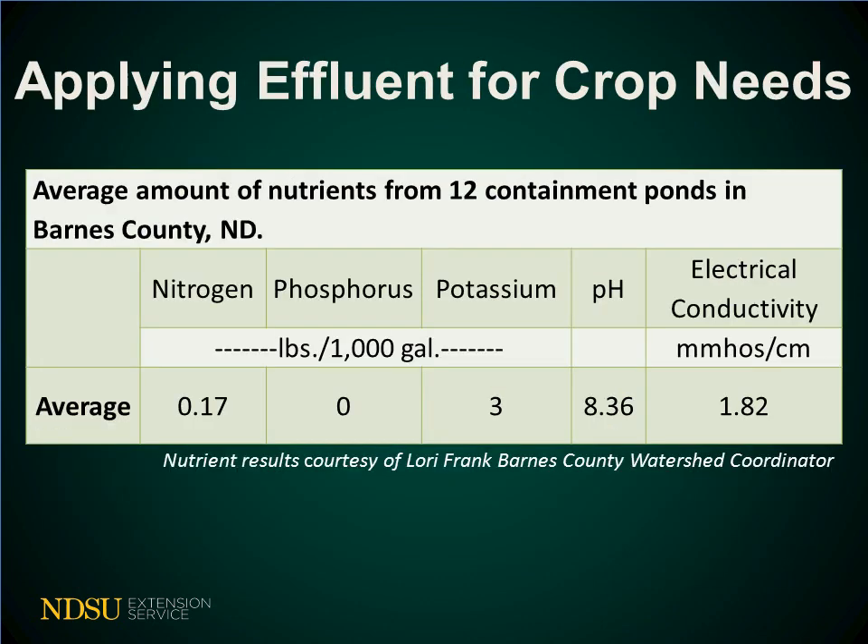The effluent must be applied to meet crop nutrient needs. Small amounts of nutrients can be found in containment pond effluent. Testing effluent for nutrients is important to ensure that application rates do not over-apply nutrients. Excess nitrogen and phosphorus in surface water can cause algae blooms and lower water quality. However, excess potassium in surface water does not lead to algae blooms.